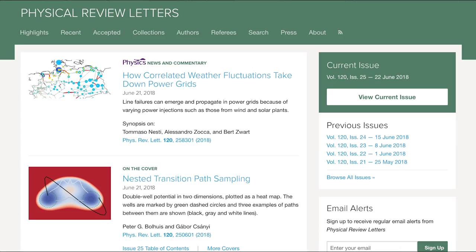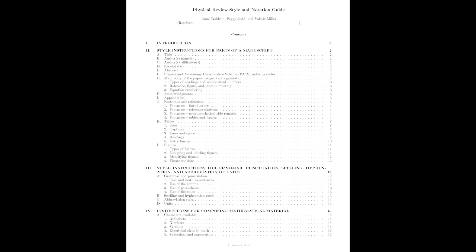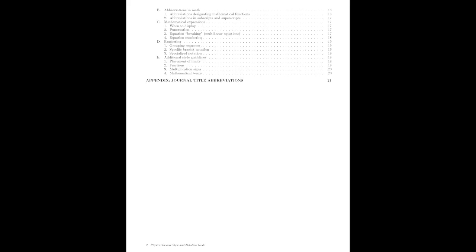Students are also expected to write papers in the format of Physical Review Letters, which is a really valuable experience for a couple of reasons. First of all, they actually learn LaTeX, the system for laying out papers. They also discover how incredibly hard it is to fit what they've done into four pages — I'm pretty strict. They have to follow the PRL guidelines and are not allowed to go over.